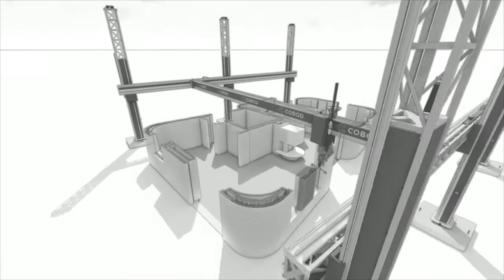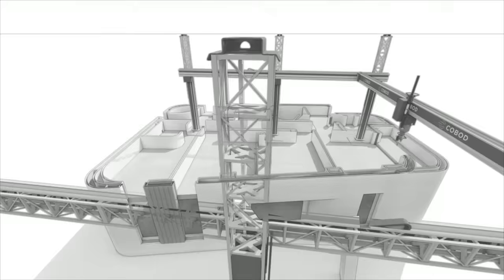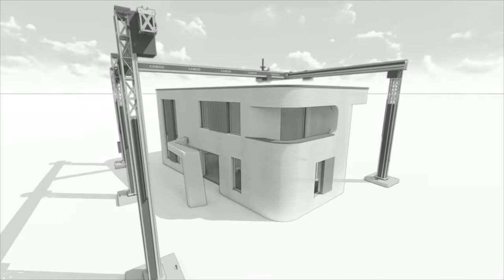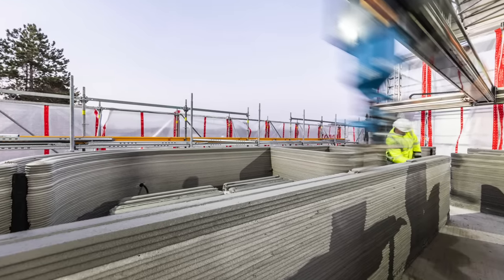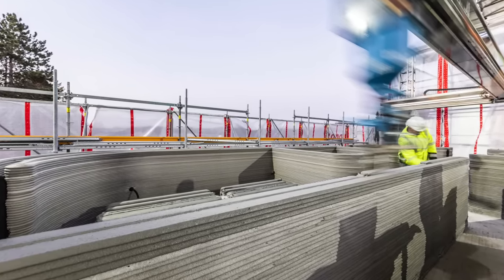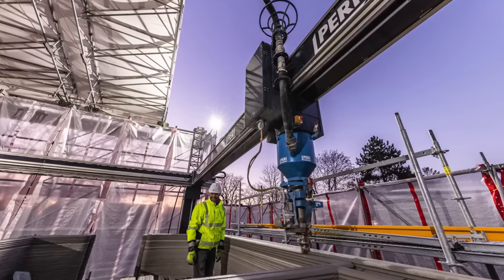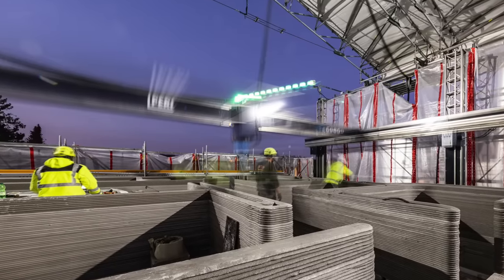We're going to take a look at a two-story 3D printed house designed by Mense Corte, an architecture firm in Germany. Built with an autonomous printing machine capable of working day and night, this model is the most innovative and intricate 3D printed house to date.